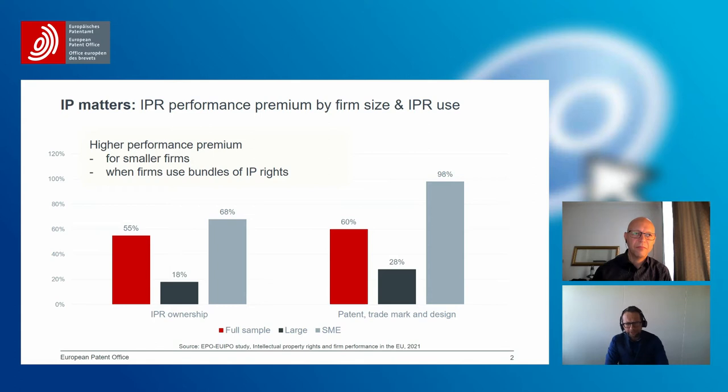Once you control for the country and the industries, you see that a company using IP rights has 55% higher turnover per employee than a company that does not use IP rights. What is even more surprising is that the difference is much higher for SMEs than for large companies — for SMEs, the difference is even 68%.